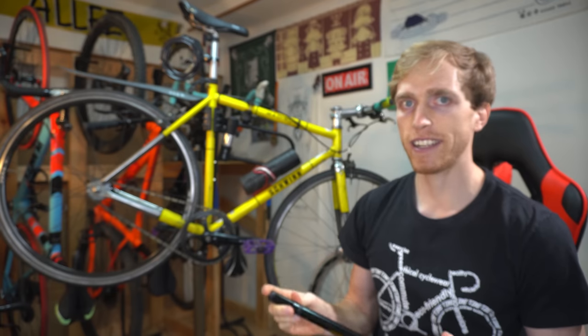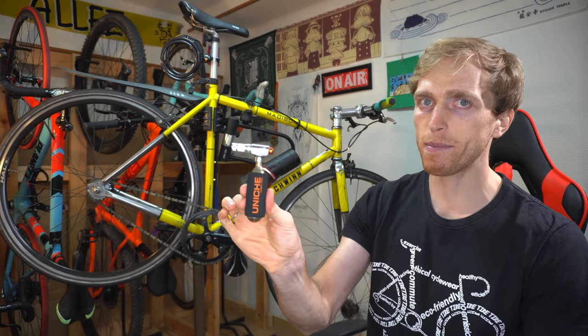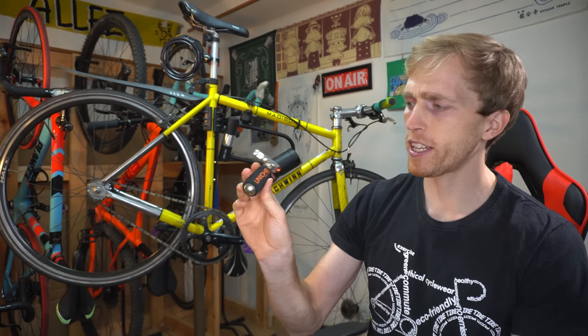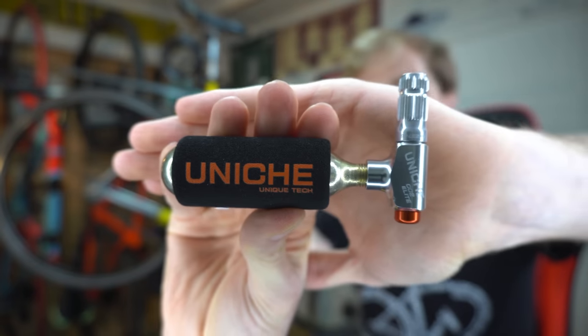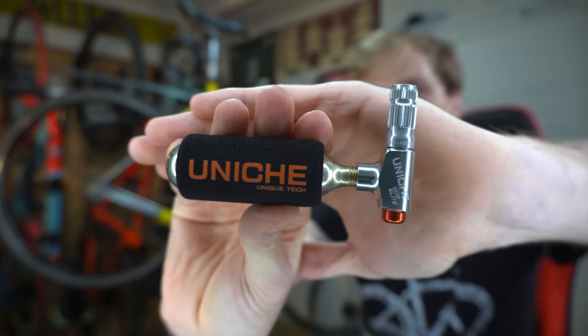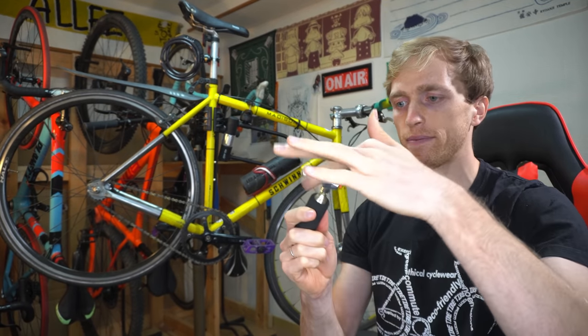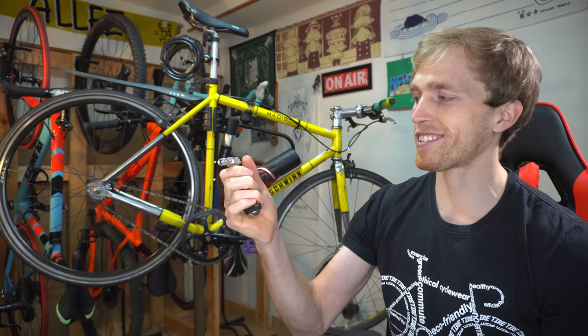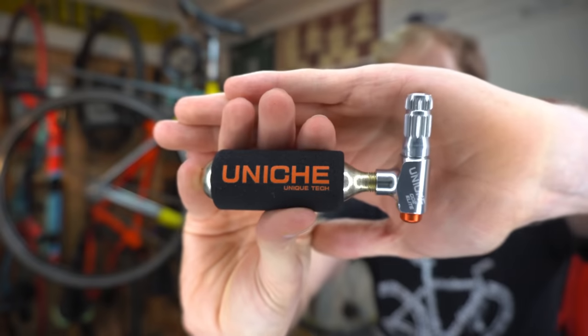Another great alternative if you don't like hand pumps — those can be horrible to work with when you're tired on the road — is a CO2 cartridge. You need the cartridge itself and some sort of adapter. This one was sent to me by a company called Unique, based in Taiwan, and they're the sponsor for today's video. You just spin it on, push the button, and you're ready to go. Thank you to Unique for sponsoring today's video.